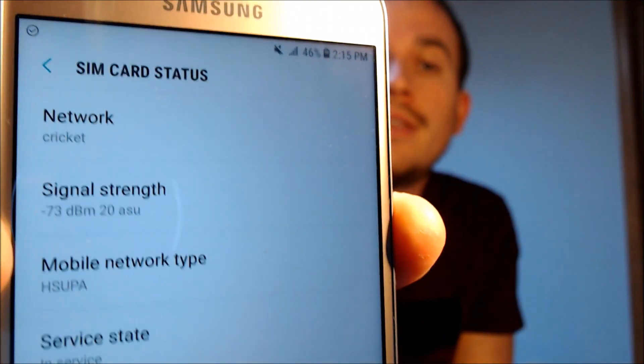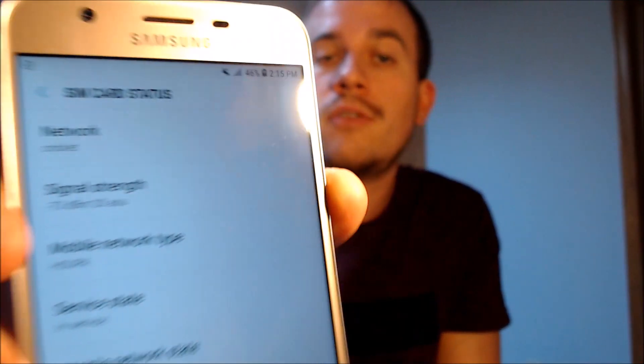So the device has now been fully SIM unlocked and is usable with other compatible wireless carriers. So if you have one of these J7 Refines and would like help getting it SIM unlocked, we would love to help you out with that, so go ahead and get in touch with us.